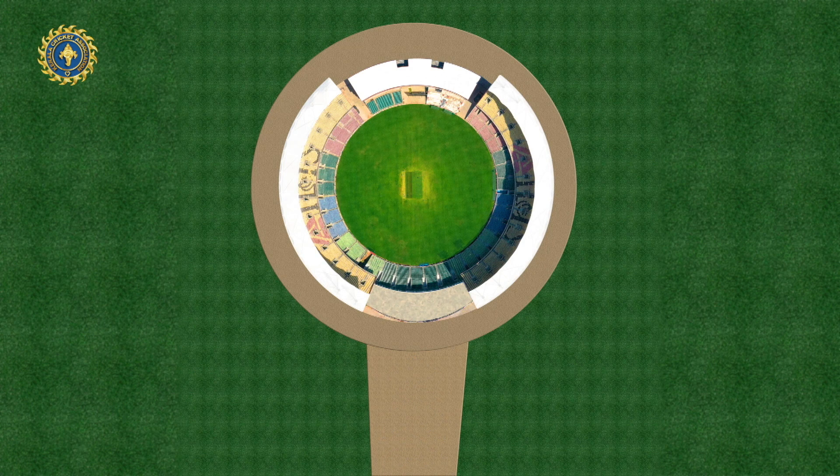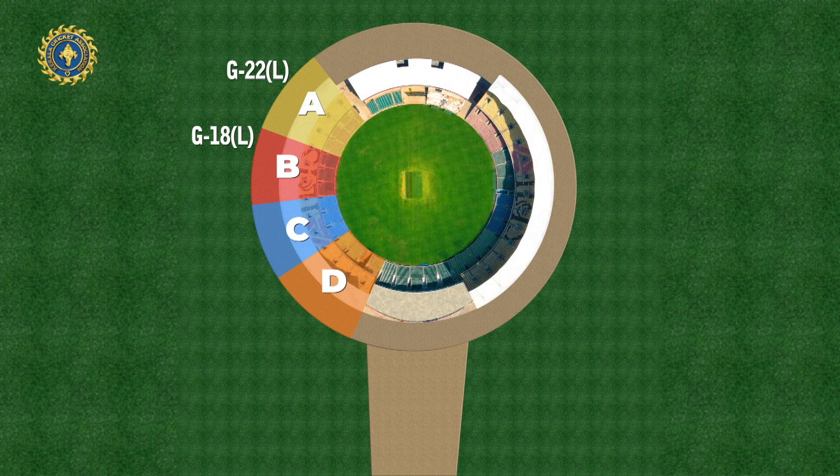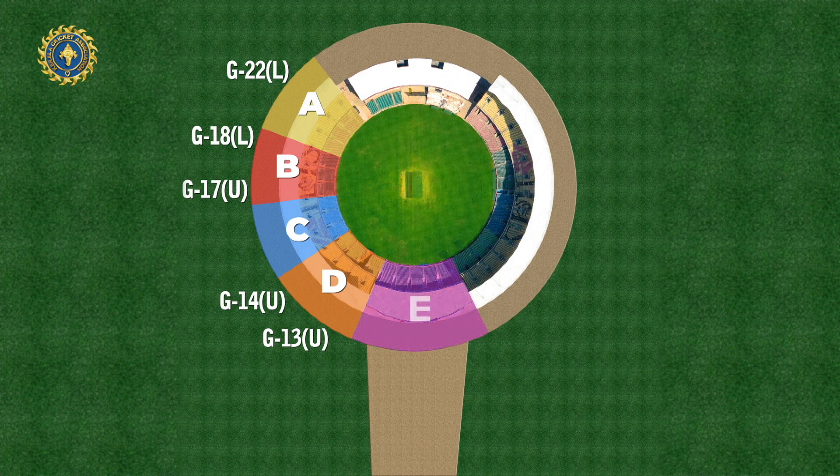There are many lines here at the main entrance. There are lines for the A, B, C and D sector. The outer gate is 18-22, and there are outer gates 13-14. This area is gate number 10.